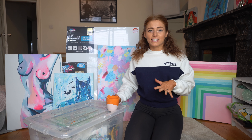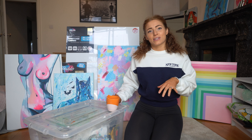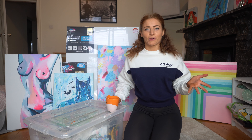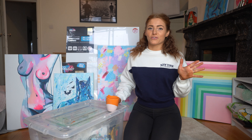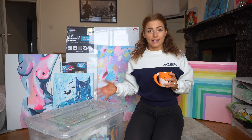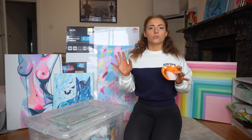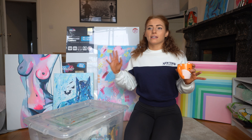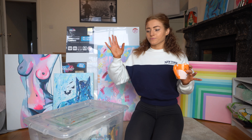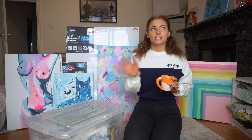Hey guys, today I'm doing something very different — an art haul for beginners. Somebody asked me to do this and I jumped at the chance because I absolutely love art and love to talk about it. I'm going to be going through the stuff to get if you want to start getting into art. I am in no way a professional, I'm not saying listen to my advice because I know what I'm talking about.